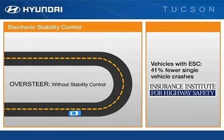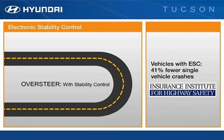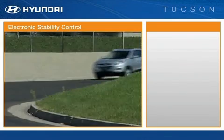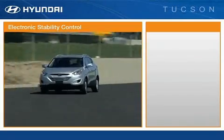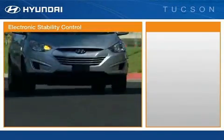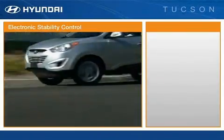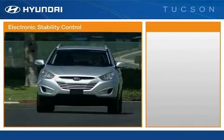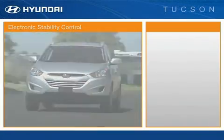An Insurance Institute for Highway Safety study found that ESC reduced the risk of all single-vehicle crashes by 41%. Remember, however, that electronic stability control is meant to enhance and assist conscientious driving habits and is not a substitute for safe driving practices. The Tucson's ESC system also includes a traction control system, which reduces wheel spin under acceleration.